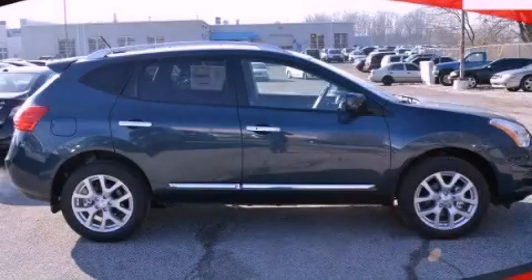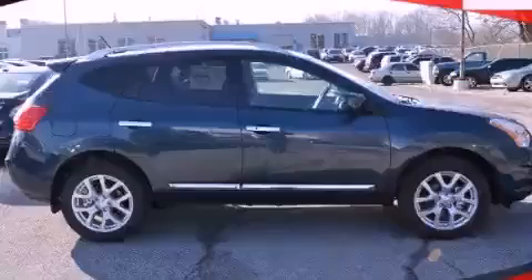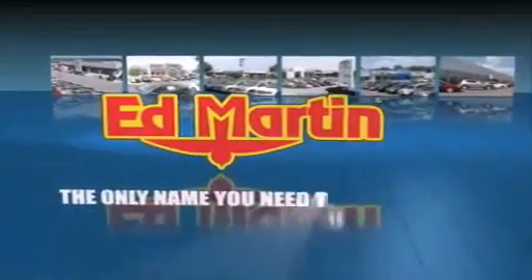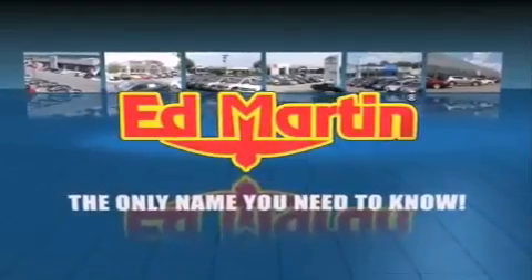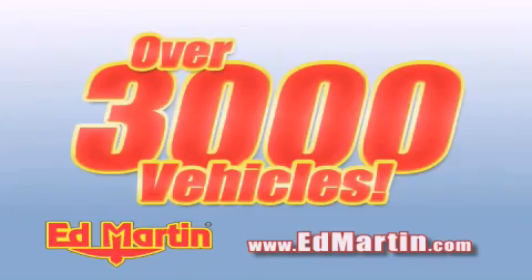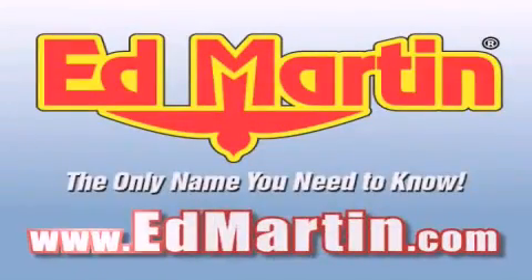Contact us today to arrange your test drive. Ed Martin — the only name you need to know for all your transportation needs. 6 convenient locations, 9 different manufacturers, over 3,000 new and used vehicles, all online at EdMartin.com. Log on to EdMartin.com today.